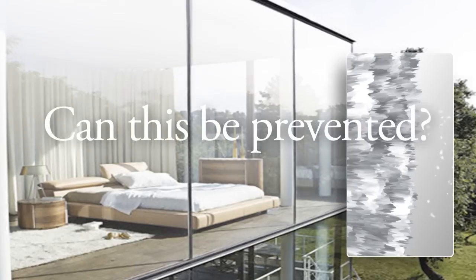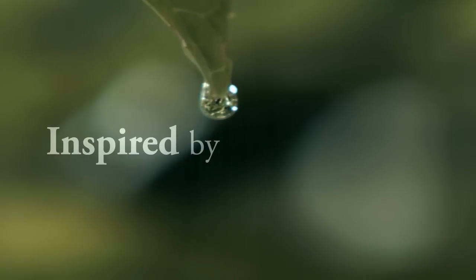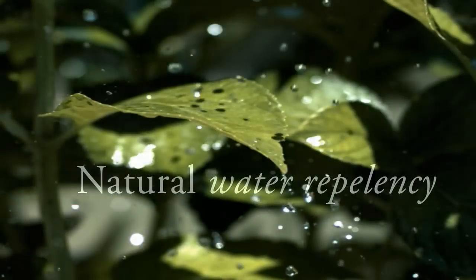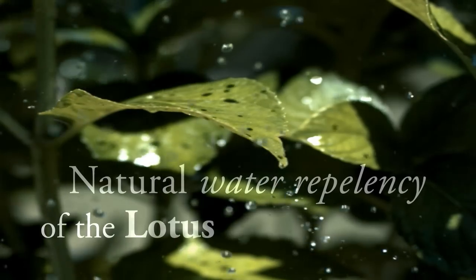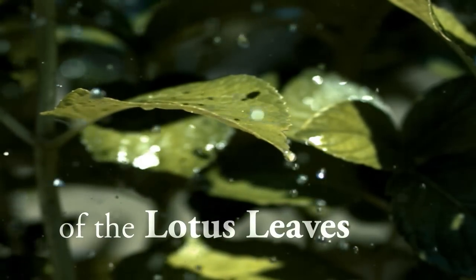Can this be prevented? Yes, it can, and quite easily. Inspired by the natural water repellency of the lotus leaves, by replicating their nanoscopic surface architecture, a brilliant self-cleaning coating has been developed. Available now, the Balco Nano surface protection is the ultimate solution.